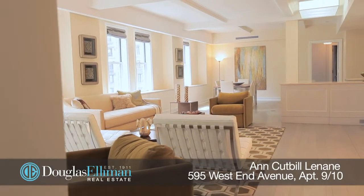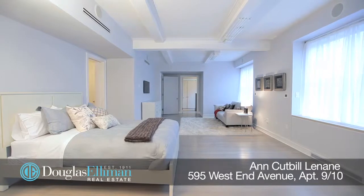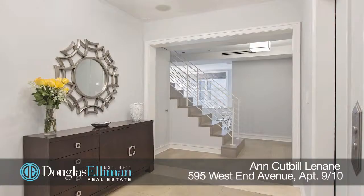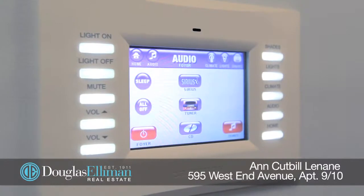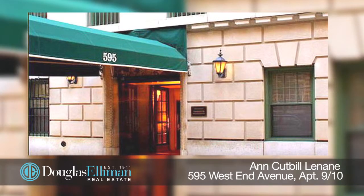This sun-filled sanctuary has a large dressing room, an enormous walk-in closet, a home office, and his and her bathrooms. This sprawling home has meticulously been renovated with high-end finishes such as five-inch white oak floors, customized closet systems, Lutron lighting and audio, and of course central air.